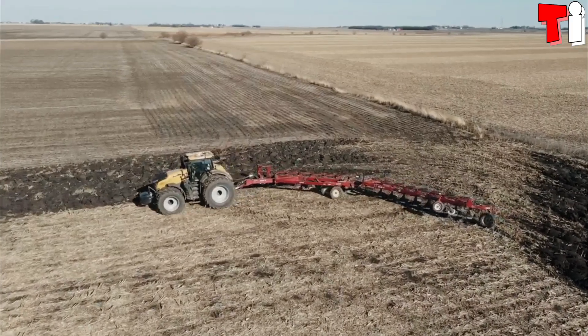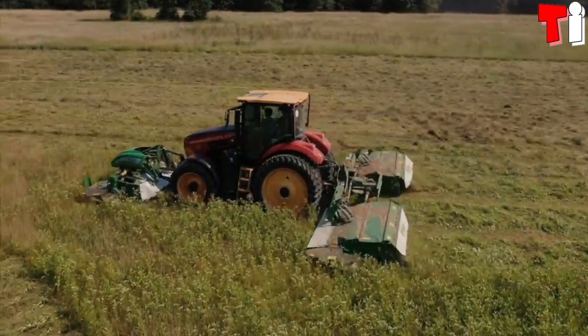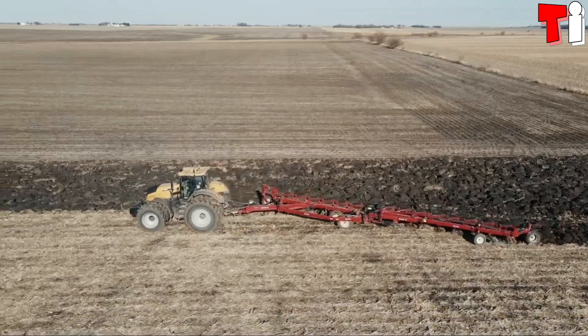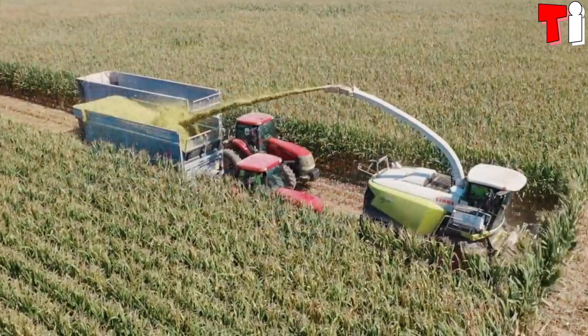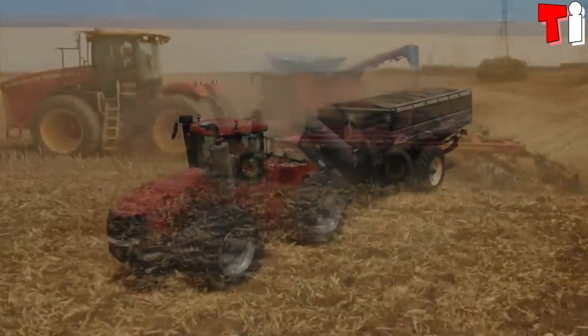It has an engine with 517 horsepower and can reach a maximum speed of 31 miles or 50 kilometers per hour. Its traction system maximizes engine power at low speeds, allowing you to pull heavy tools with great maneuverability.